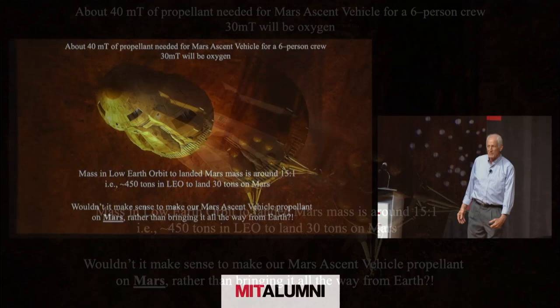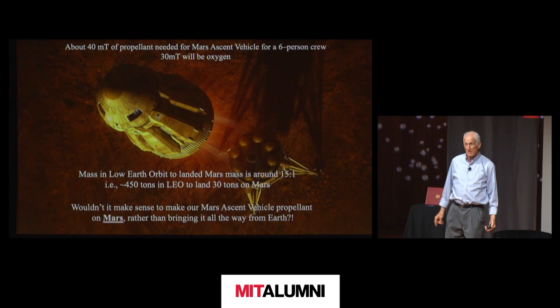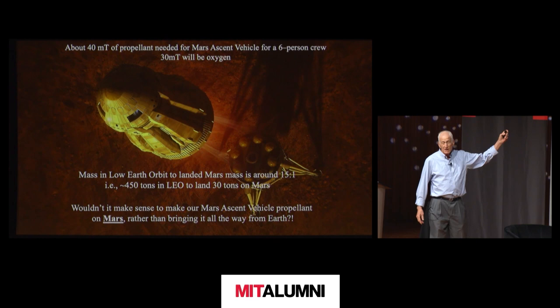We breathe a little less than one kilogram of oxygen per day, and that's what most people think of — why do you need oxygen in space? If I were on Mars, I'd want oxygen to breathe. But if I want to come back home, I need a heck of a lot more oxygen.